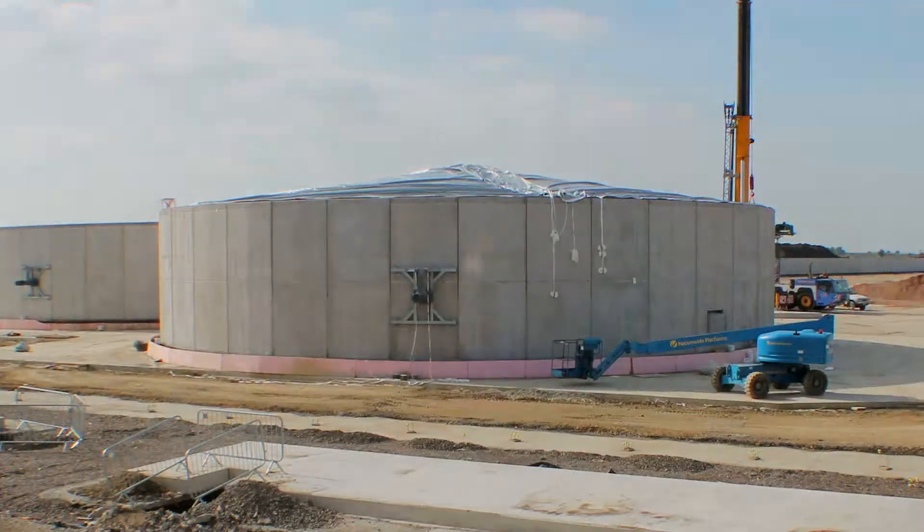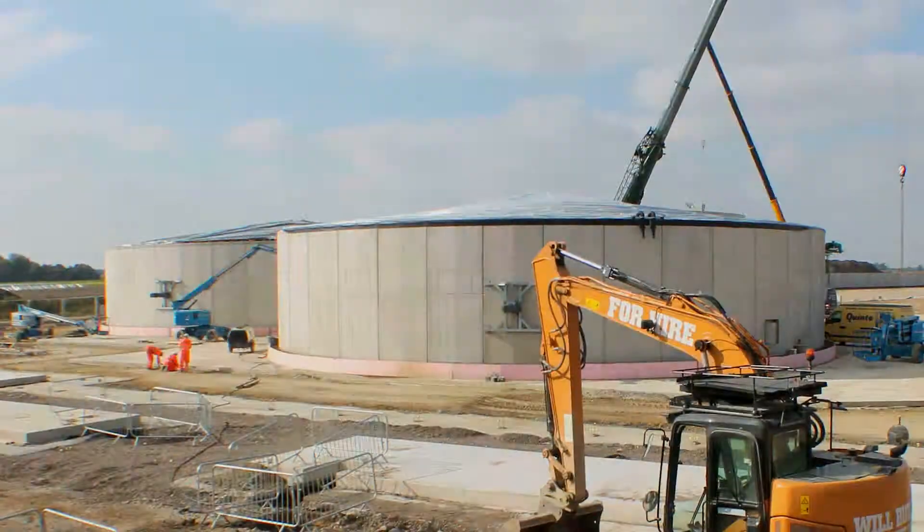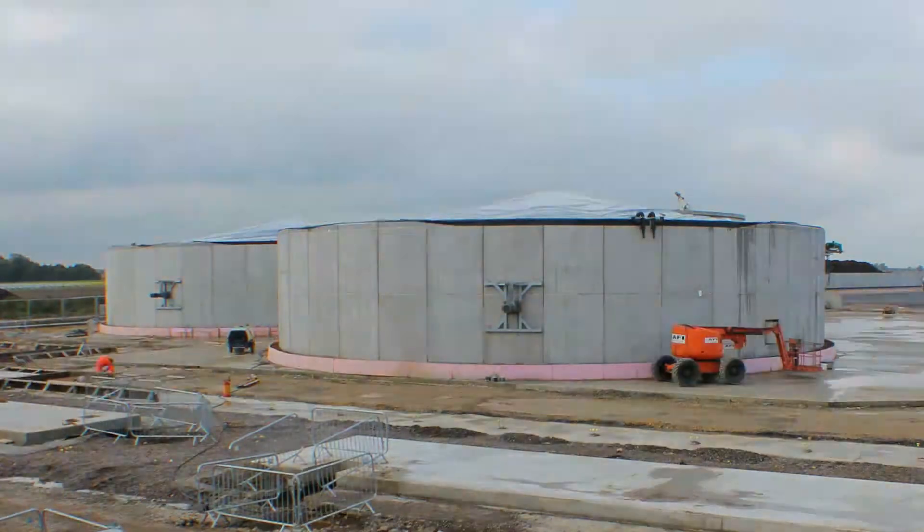The roofs for the digester and post-digester tanks were formed using an airtight membrane. The tanks were then tested for leaks using compressed air.